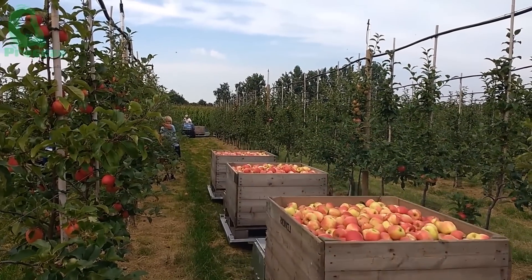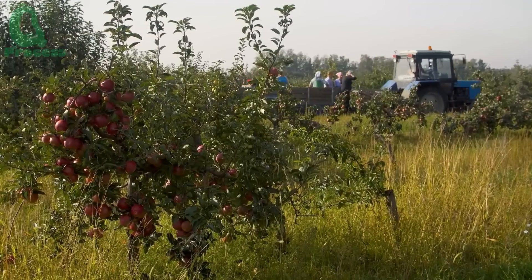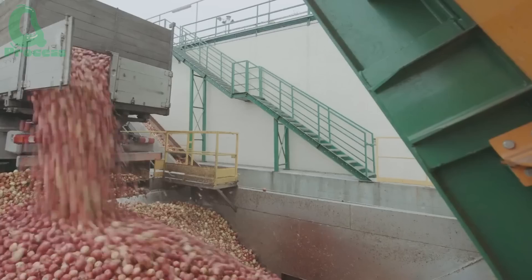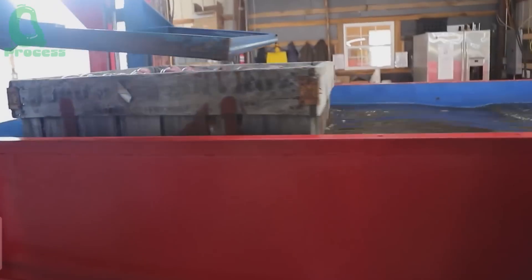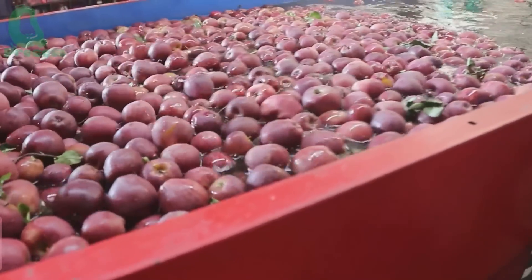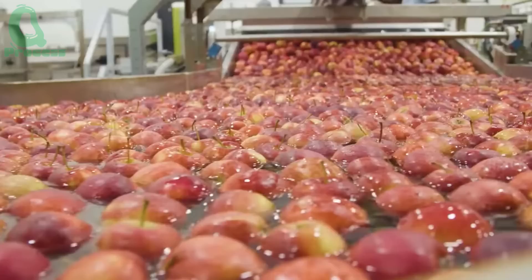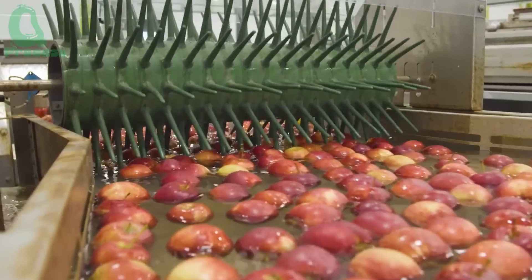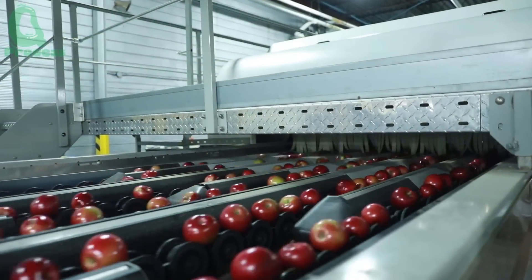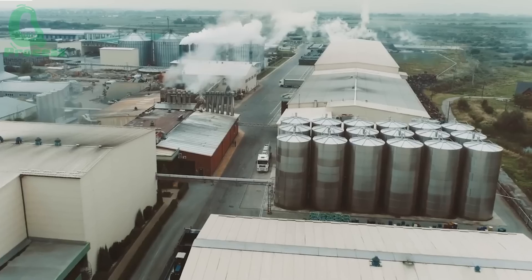Once harvested, the apples are quickly transported to the processing plant. This is one of the most crucial steps in ensuring quality before the apples reach consumers. Advanced technology here can scan up to 10,000 apples per hour. The scanner checks the color, size, and even the tiniest imperfections. Based on these readings, the apples are sorted into different categories.